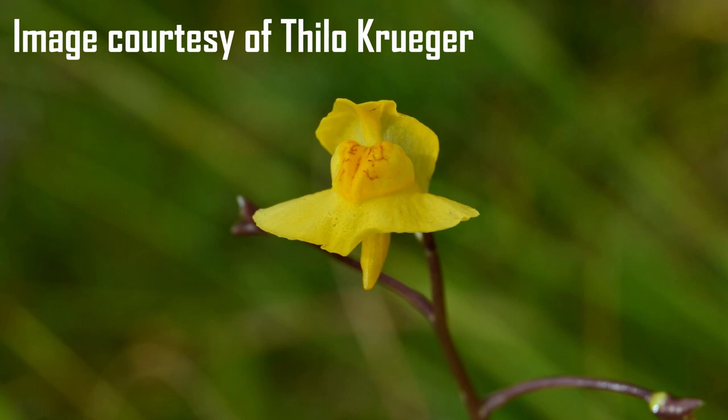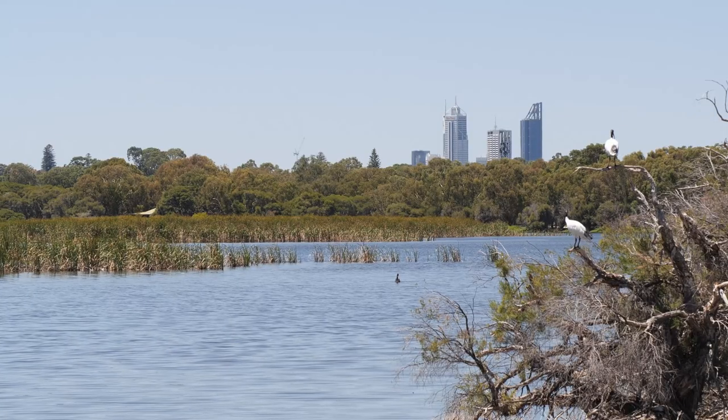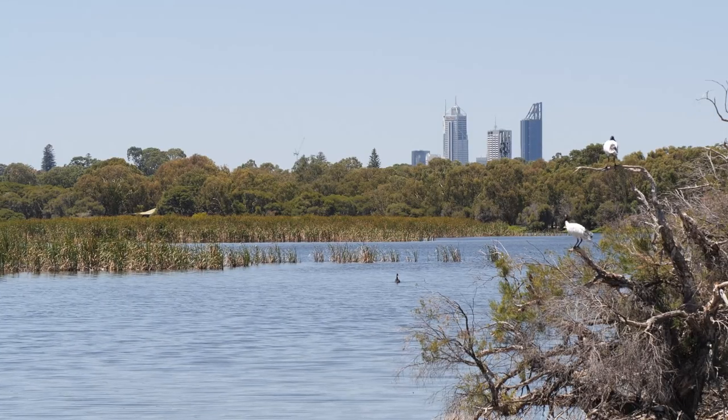Today's species is Utricularia australis, the yellow bladerwort. Even though you may have seen it before, you probably haven't realised that it's a carnivorous plant because until you get up really close to see the carnivorous structures, it looks like any other bit of pond slime. But before we look closer at this plant, let's have a look at where we are.